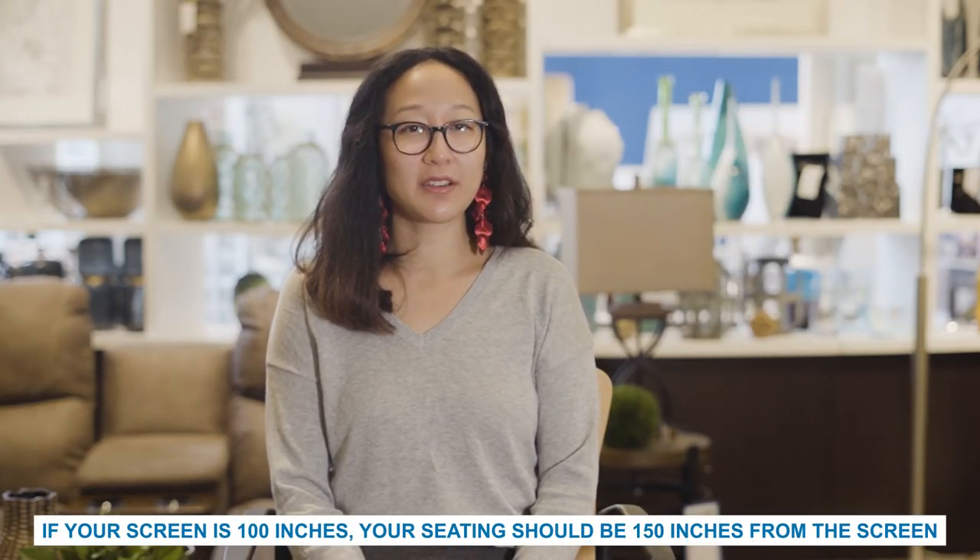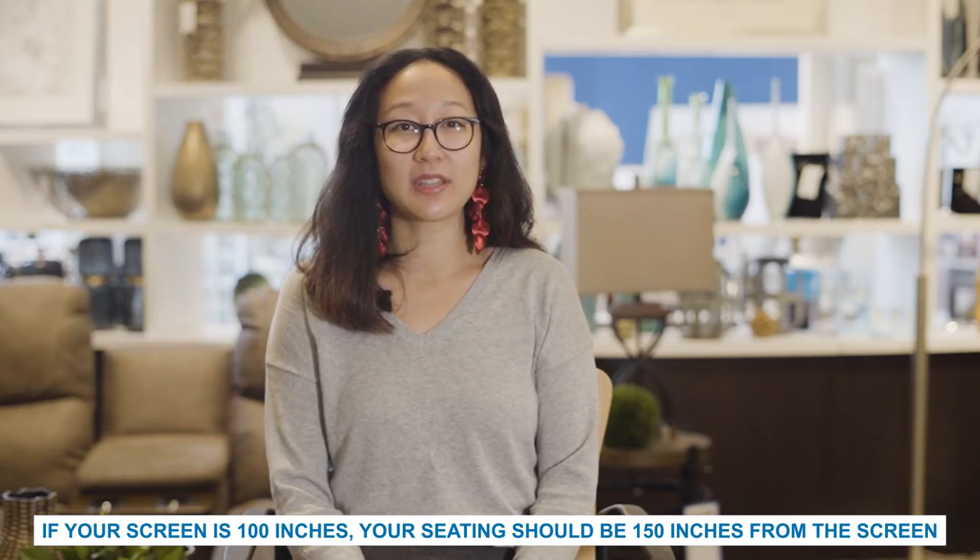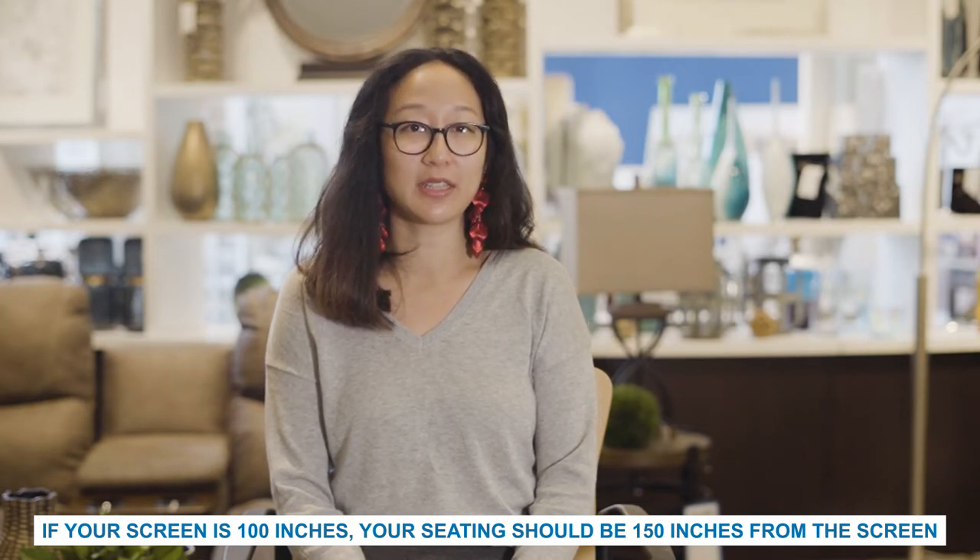When placing your furniture, you need to consider how far back it needs to be to fully see the screen. There is actually a science to it. For example, if your screen is 100 inches, you should place your theater seating at least 150 inches away from the screen. This can reduce the harm of eye irritation and allow you to keep your head in one place instead of moving it from one side of the screen to the other. You also need to make sure that your screen isn't too big or too small for your room. Measurements are key to establishing perfect harmony in any room.